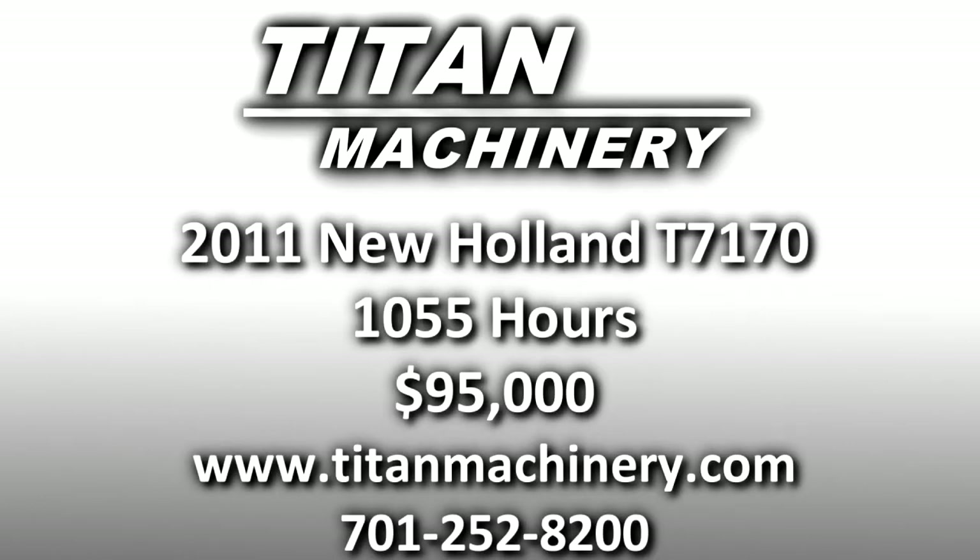If you'd like to learn more about this piece of equipment, or if you're looking for any other piece of equipment, give us a call at 701-252-8200, or check us out online at titanmachinery.com.